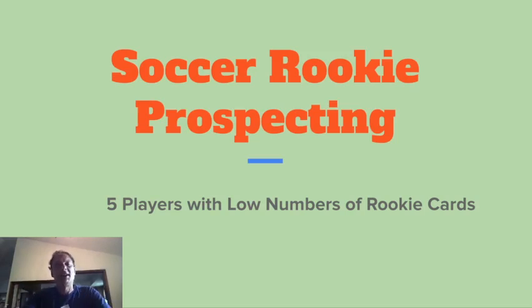Hi, Japan Sports Cards Collecting back at you with another video. Today I'm going to be talking about something a little bit different than I usually make.